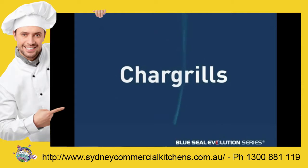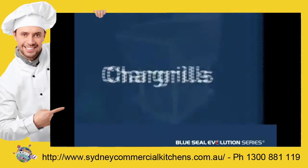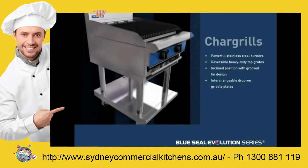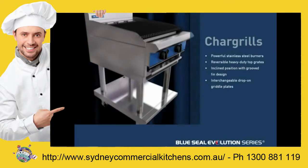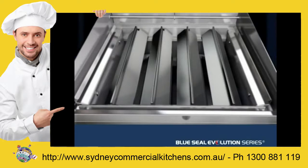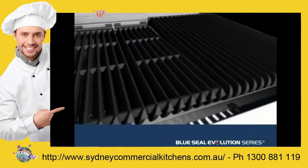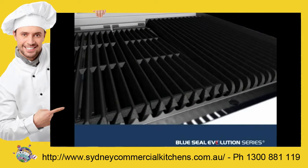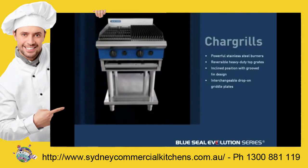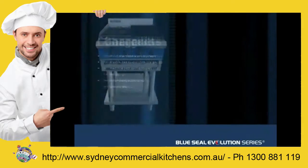The sheer performance of the Blue Seal Evolution Series gas char grills is delivered through powerful stainless steel burners and radiance that generate maximum heat for sealing in meat flavors. The grooved fin design and inclined position of the heavy-duty cast iron grate reduces flare by enabling grease to run off into the front collection channel. Drop-on 300 and 450 mm griddle sections can also be interchanged with the grate.